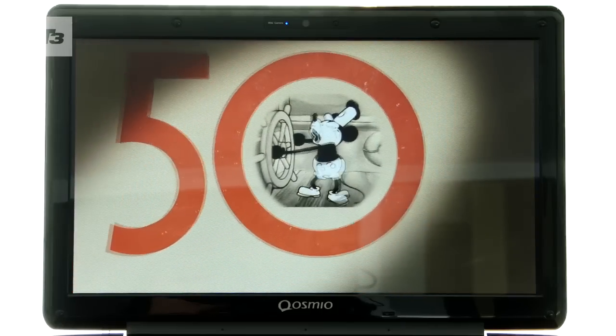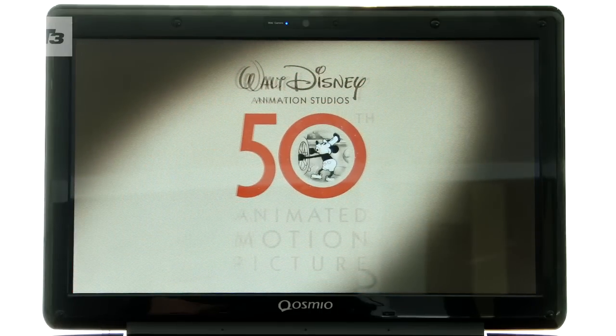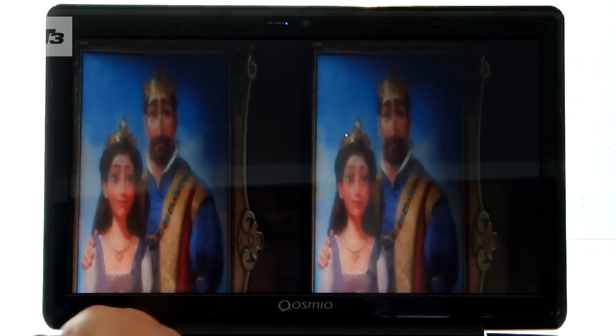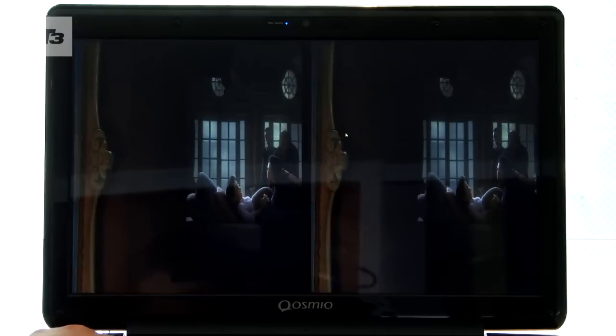This 15.6-inch display can showcase 3D for your movies and games, but you can also watch 2D footage simultaneously. So watch your 3D Blu-ray and catch up with the latest football scores at the same time.